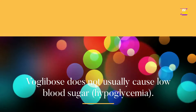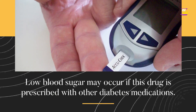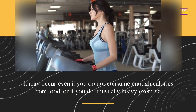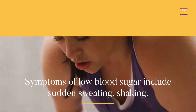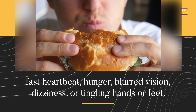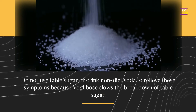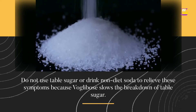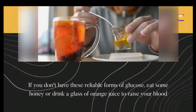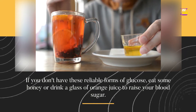VoGlobos does not usually cause low blood sugar (hypoglycemia). Low blood sugar may occur if this drug is prescribed with other diabetes medications, or if you do not consume enough calories from food, or if you do unusually heavy exercise. Symptoms of low blood sugar include sudden sweating, shaking, fast heartbeat, hunger, blurred vision, dizziness, or tingling hands or feet. Do not use table sugar or drink non-diet soda to relieve these symptoms because VoGlobos slows the breakdown of table sugar. Carry glucose tablets or gel with you to treat low blood sugar. If you don't have these reliable forms of glucose, eat some honey or drink a glass of orange juice to raise your blood sugar.